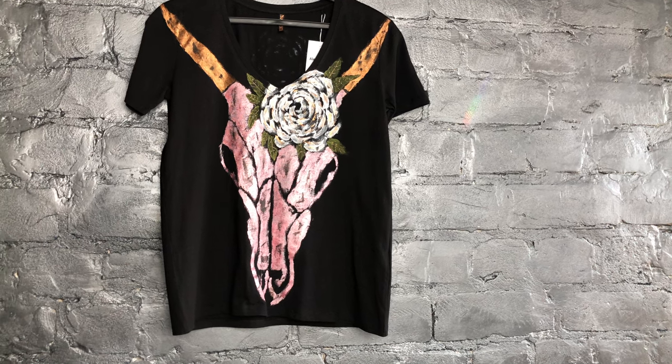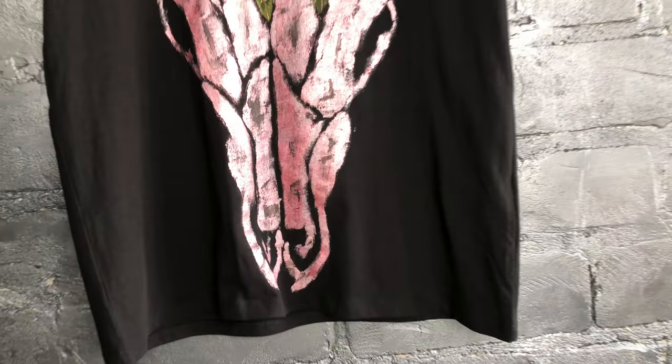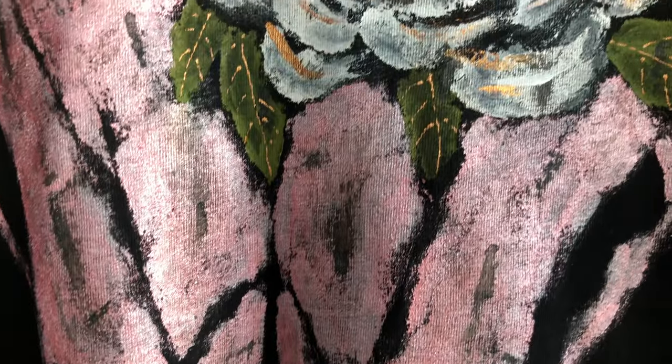Women's short sleeve t-shirt, pink zeal skull. Unique design and color combination, as always, should not leave anyone uninterested.